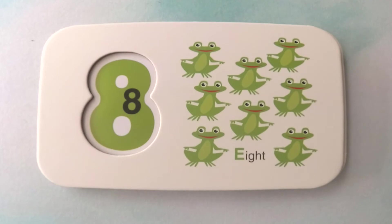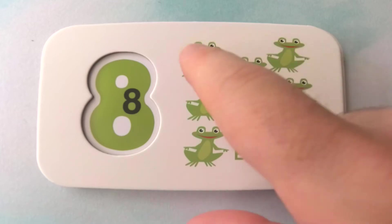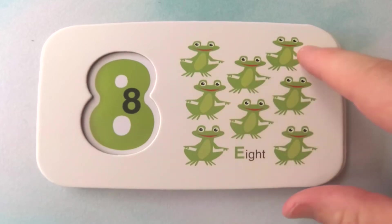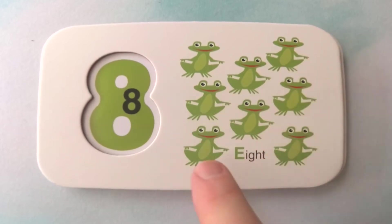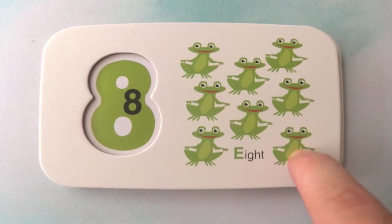Look at these animals. They are very, very green. What are they? They are frogs. We almost forgot. How many frogs are there? One, two, three, four, five, six, seven, eight frogs.